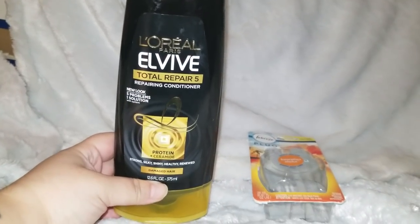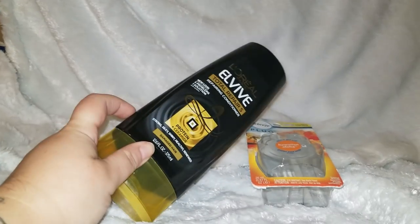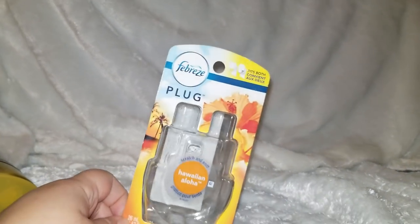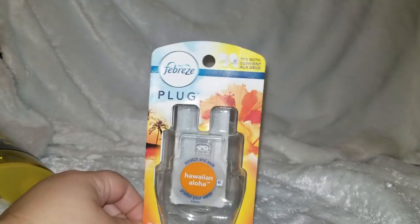I went through the L'Oreal L-Vibe Total Repair conditioner — I've got a little of the shampoo left. You know I switch up shampoos — highly recommend this stuff. Also used another Febreze plug-in. The second one I'm using, I don't get a ton of scent off of it, but the first one gave me an extreme amount. I guess I need to mess with the settings.